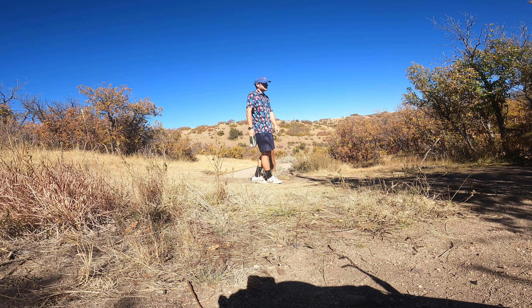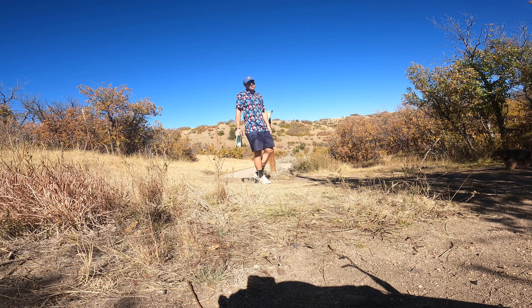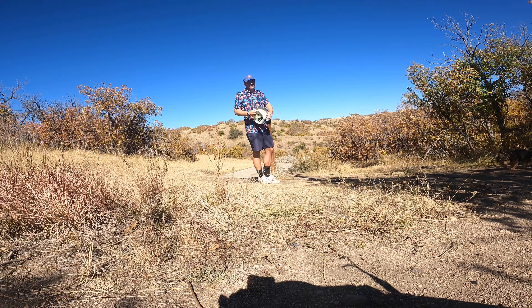Hole ten, 157 feet, downhill — pretty tricky with the unique layout of the scrub.